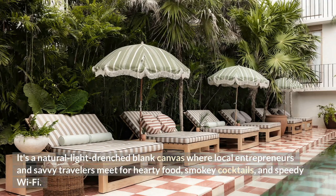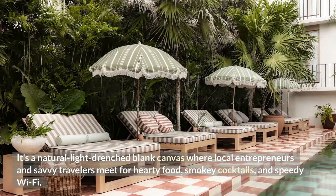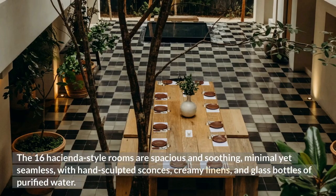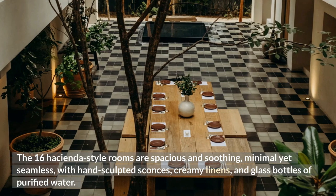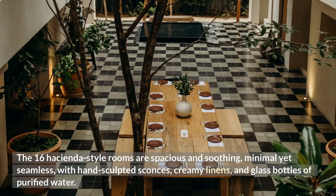It's a natural light-drenched blank canvas where local entrepreneurs and savvy travelers meet for hearty food, smoky cocktails, and speedy wi-fi. The 16 hacienda-style rooms are spacious and soothing, minimal yet seamless, with hand-sculpted sconces, creamy linens, and glass bottles of purified water.